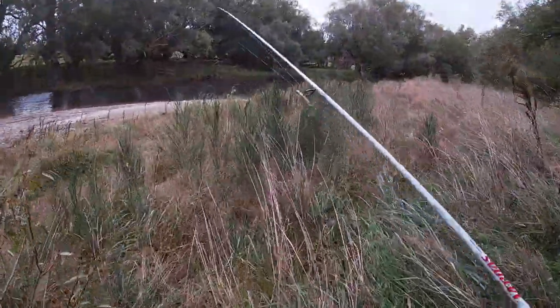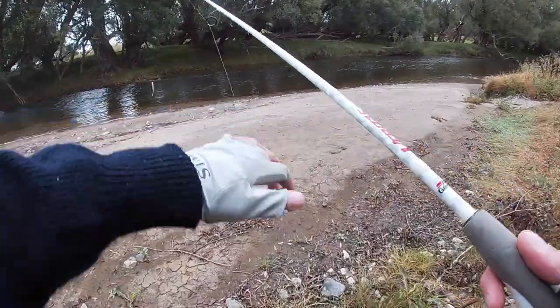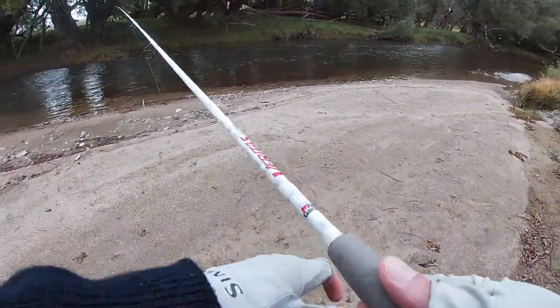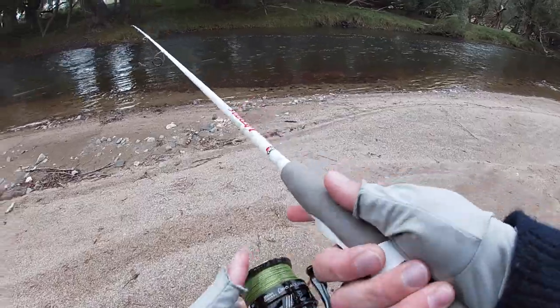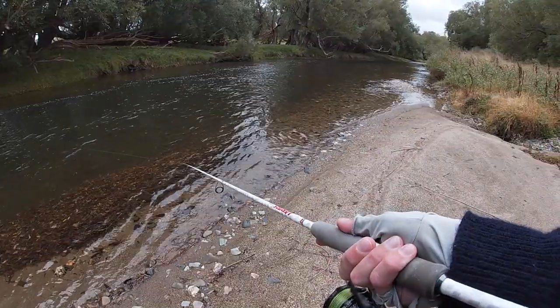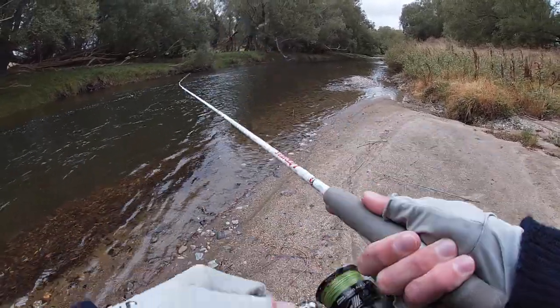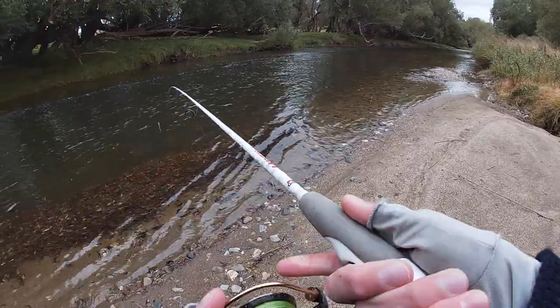Here we go team, look at that. This is a nice pool. There'll be fish in here for sure. Question is, do they want a plastic? Oh, I've had a hit. I've had one chasing a soft bait, but a leaf got in the way.